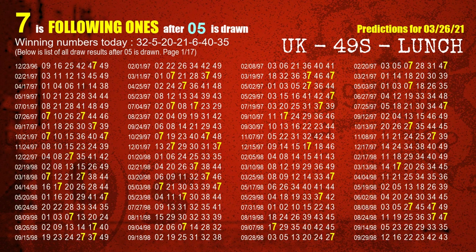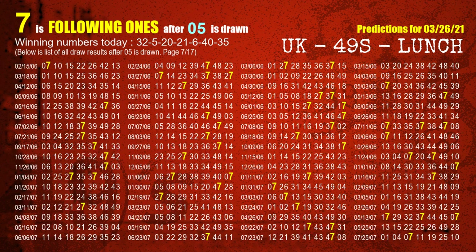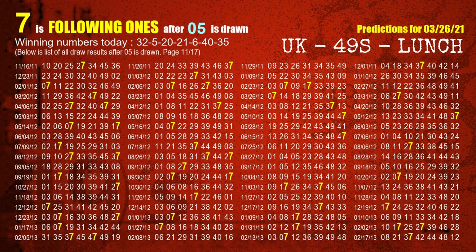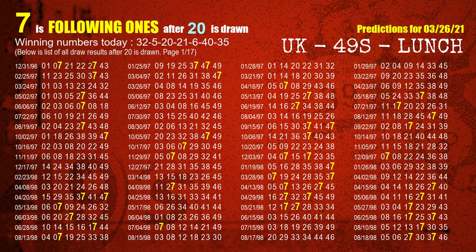The second winning number is 05. The most frequently following units digit is 7 when 05 is the winning number in the last draw. The third winning number is 20. The most frequently following units digit is 7 when 20 is the winning number in the last draw.